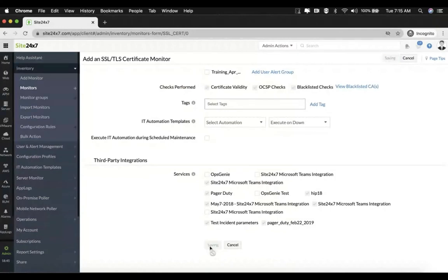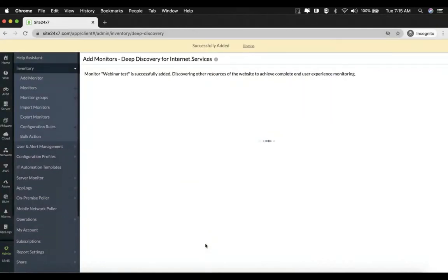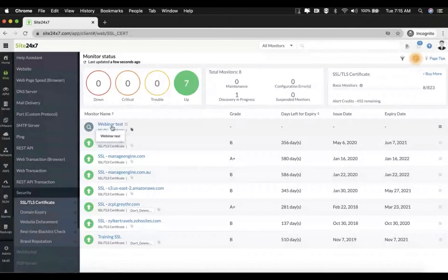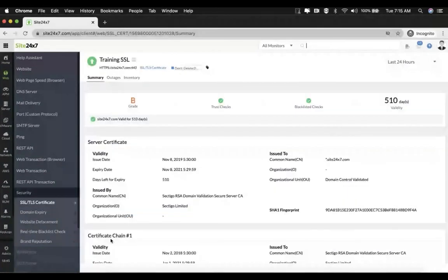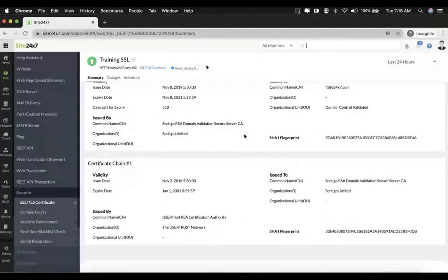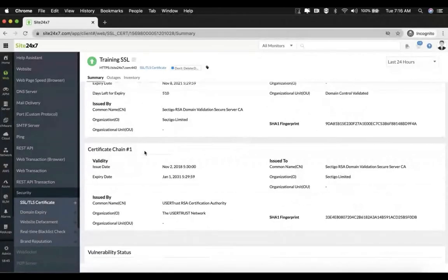Similar to the previous example, this monitor will start showing in that particular section of the dashboard. Let's go to a live example. You come to the summary page first. The summary page will show you a chain of certificates from end to end, starting from the end user certificate to all intermediate certificates for a given SSL host. In this case, there is only one intermediate certificate. Each of these certificates will also list the SHA-1 fingerprint for that particular certificate, along with additional information such as validity, issued by, and issued to.